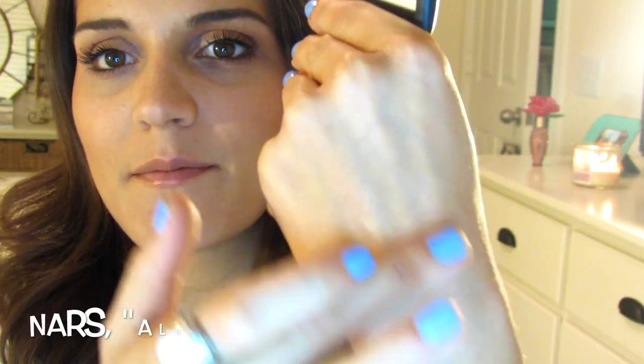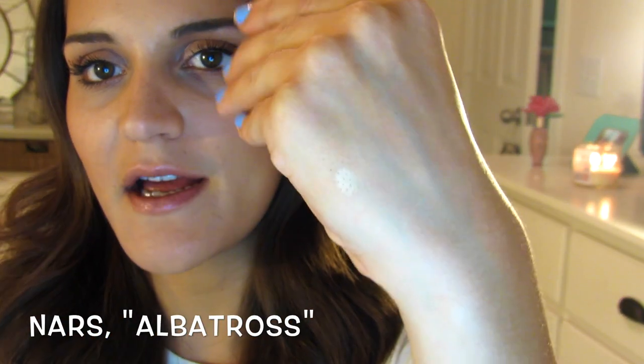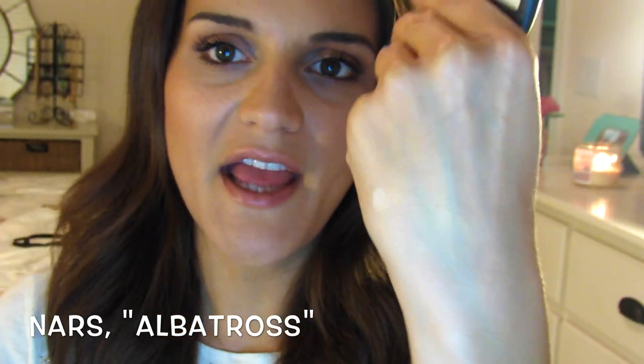The next product I've been loving is the NARS Albatross Highlighter. It's a pale gold highlight. I'm not wearing it on my cheeks today, but it just comes out very pale gold. It doesn't come out like heavy glitter or anything. I think it's really flattering, especially if you have yellow undertones in your skin like I do. This is the NARS Highlight in Albatross, and I got this at Sephora as well.